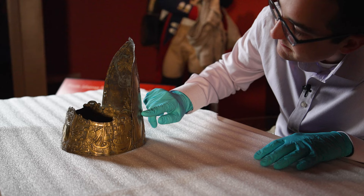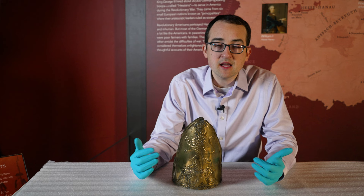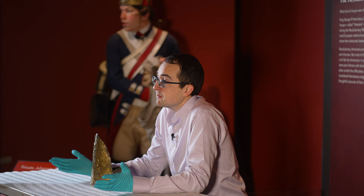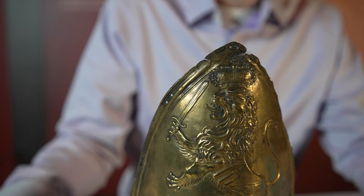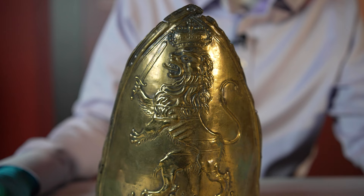Germany, as we know it today, didn't exist. Instead it was made up of different principalities ruled by dukes and counts and other noblemen. Hesse Castle sent the largest grouping of troops, and that's why we know them as Hessians — they were also called that in the period. The Hessian soldier who wore this particular cap came from Hesse Castle, and it's decorated with the symbols of the leader of Hesse Castle.